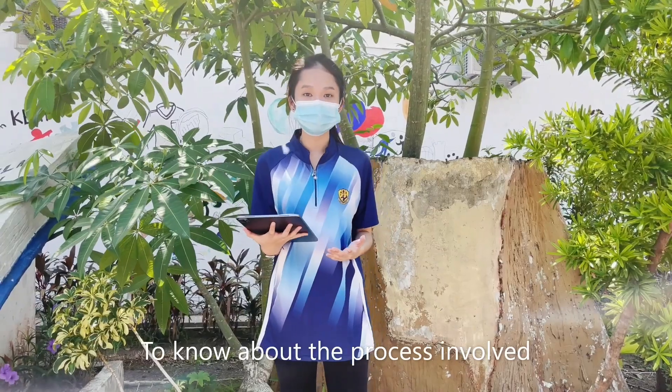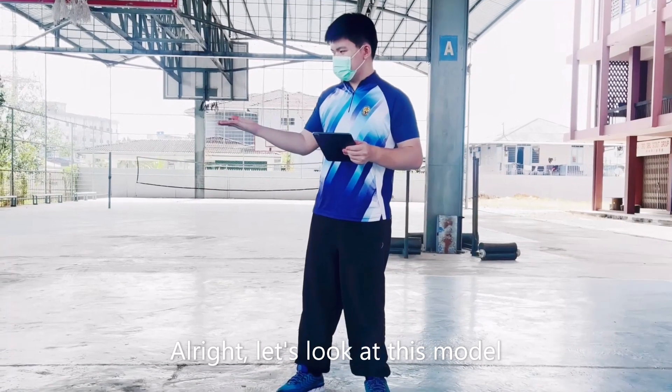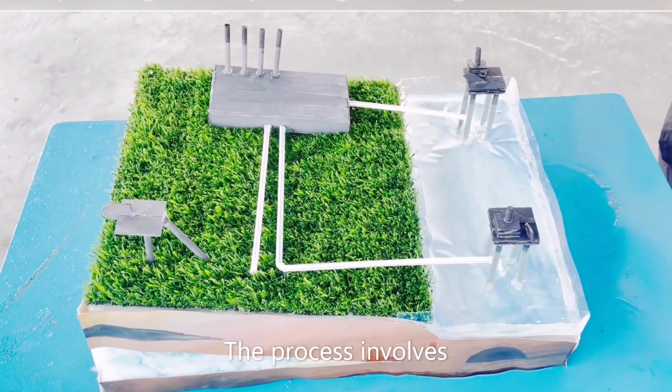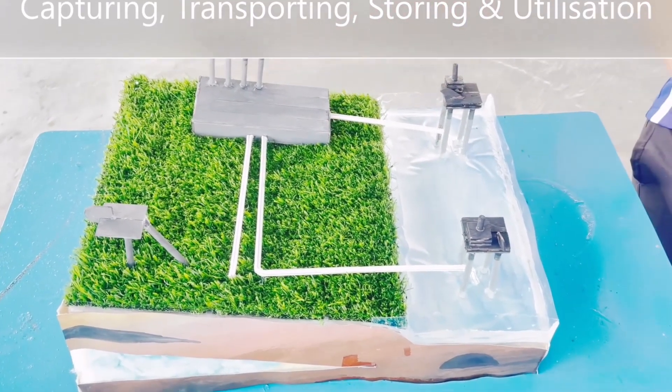To know more about the process, here's Brian. Thank you, Alice. Let's look at this model. The process involves capturing, transporting, storing, and utilization.